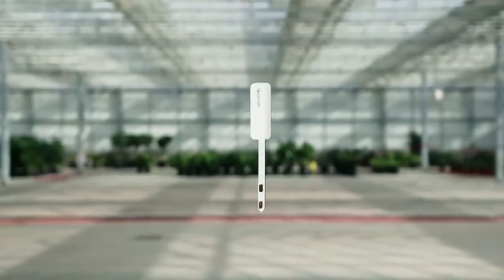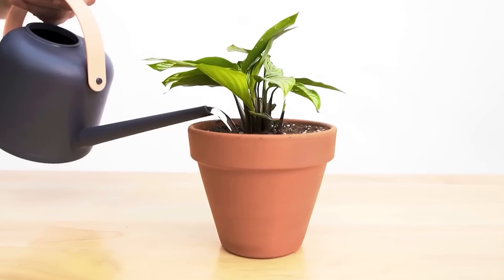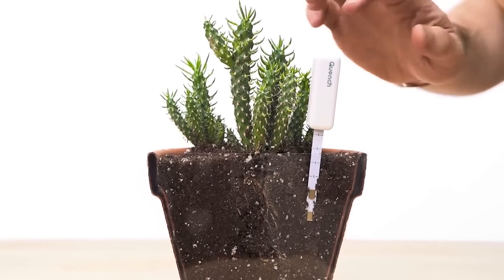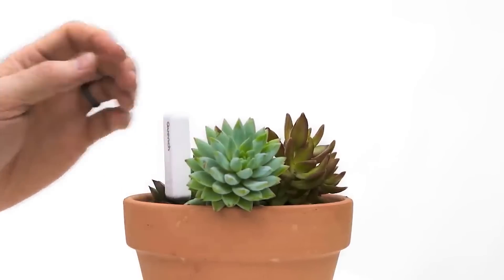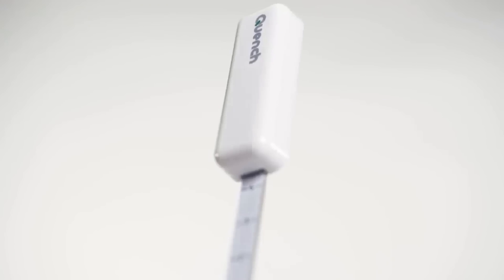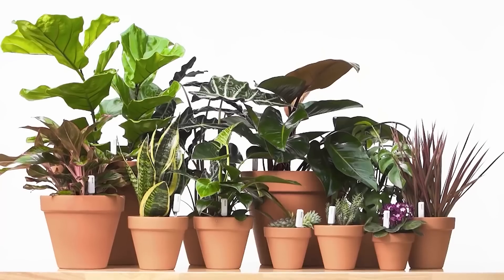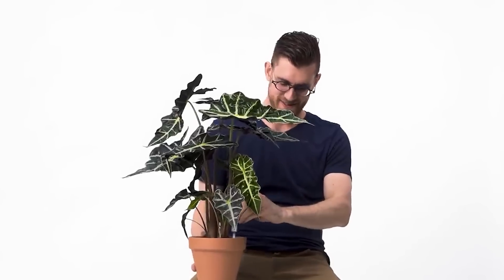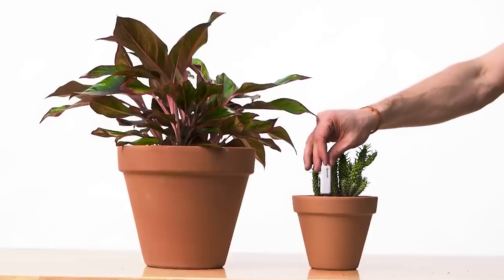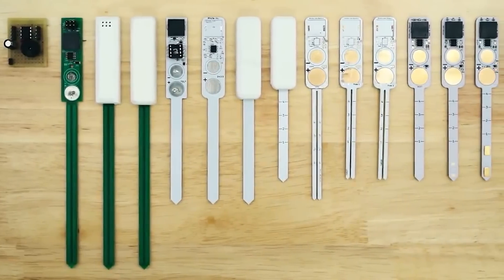All noteworthy features of the device are designed with users in mind. For example, at night, Quench does not disturb your sleep because it stops beeping and instead lights up. Each gadget has its own unique sound, so that all the plants in the house get a voice you won't confuse with any other. The developers took into account that all plants have a different watering rate, so depending on how deeply Quench is inserted, it will notify you more or less often. There are also two sizes to choose from, making Quench suitable for both large and small pots. The price for a pair starts from $27.